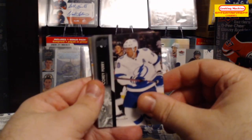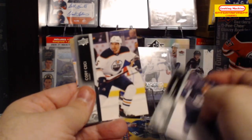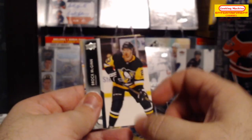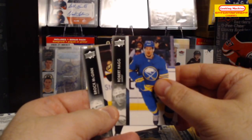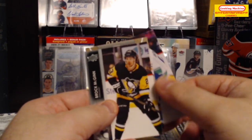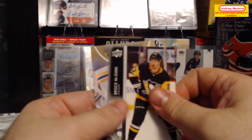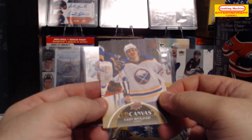Next pack: Corey Perry base, Nate Schmidt, Cody Ceci, Brock McGinn, Robert Hagg, Patrick Nemeth, Jason Dickinson, and finally we have a UD Canvas of Casey Mittelstadt.